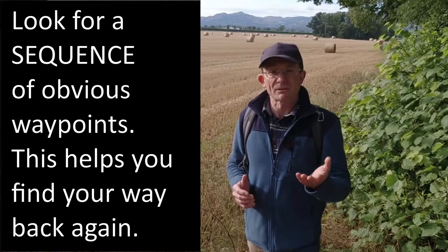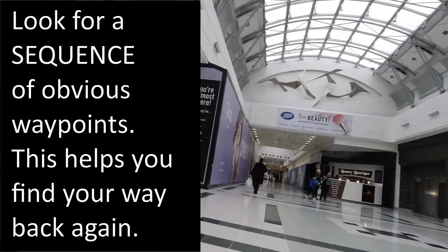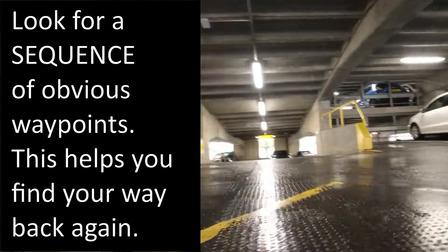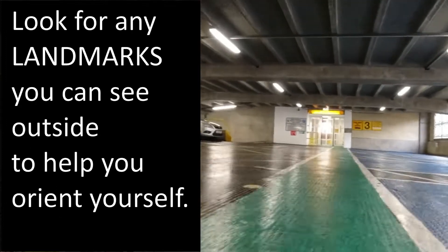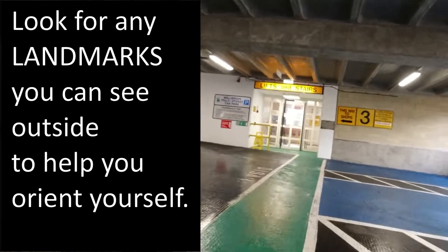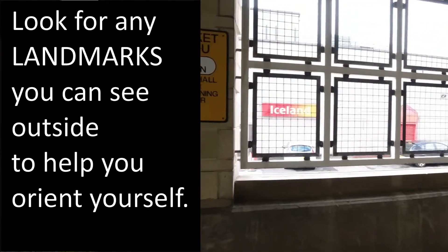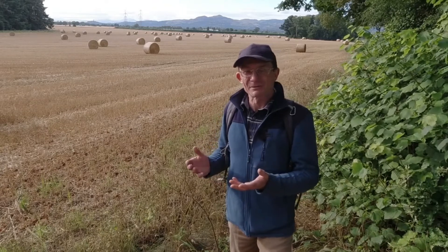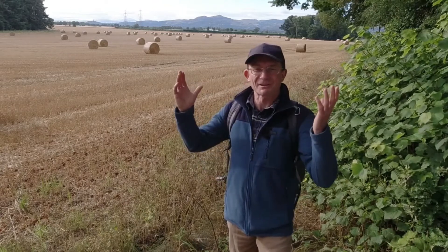You can use this approach indoors as well, using waypoints or features you can see around you to help with orientation — especially in places like big shopping malls, airports, railway stations, and multi-story car parks. I personally find big indoor shopping malls and some car parks quite challenging to navigate because losing the sky really messes up my sense of where I am. So this is an approach I use a lot myself.